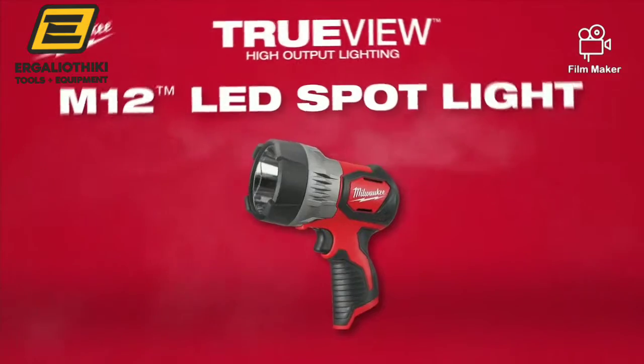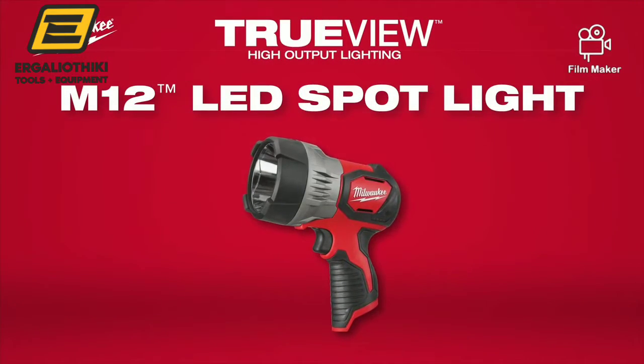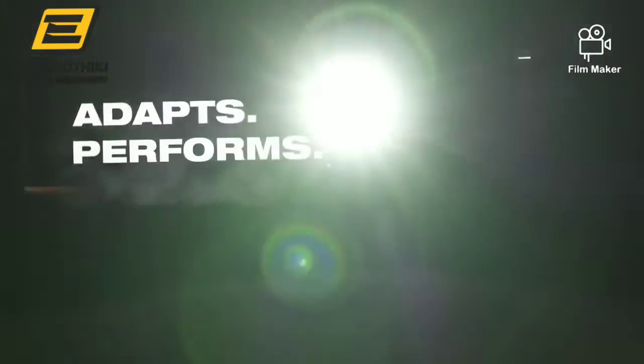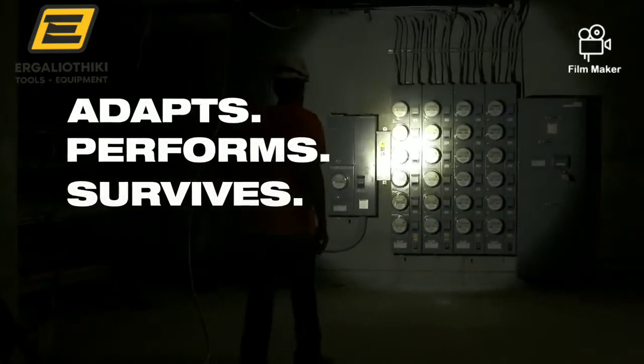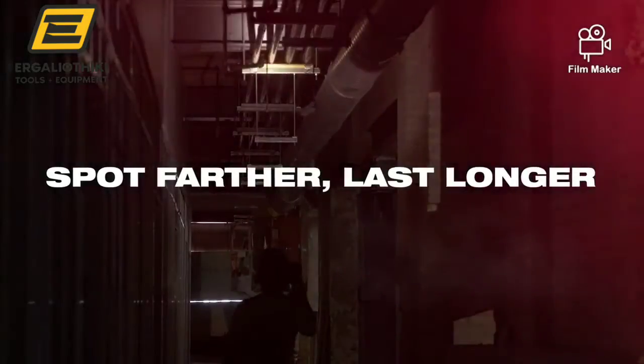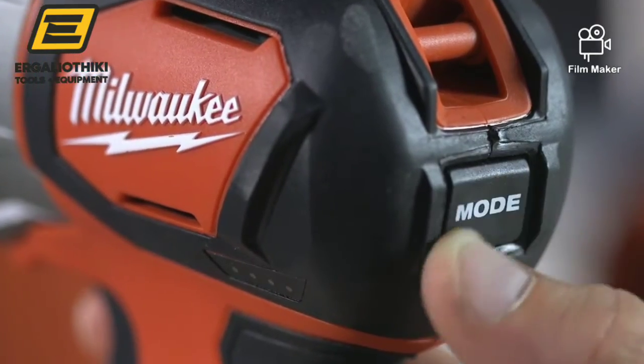Introducing the M12 TrueView LED Spotlight from Milwaukee. This M12 Spotlight adapts, performs, and survives in the toughest jobsite conditions, allowing you to spot farther and last longer. Three light output modes deliver maximum distance, clarity, and safety performance.